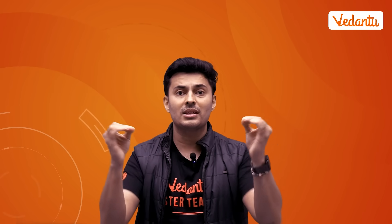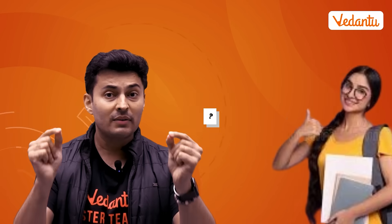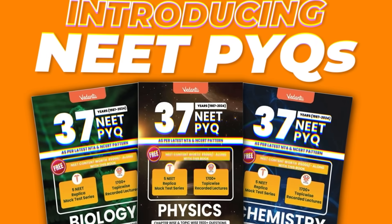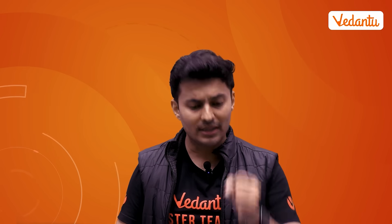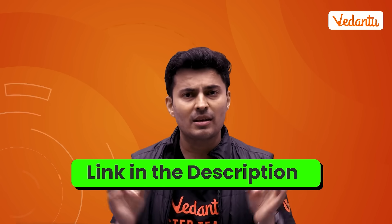Many of these concepts and models just get repeated in the NEET examination. What if I tell you there is a book with all 37 years of questions segregated chapter-wise and topic-wise, and you also get detailed solutions, in-depth analysis, as well as the answer key? Do not forget to check out the link in the description box and order your practice book for physics, chemistry, and biology.